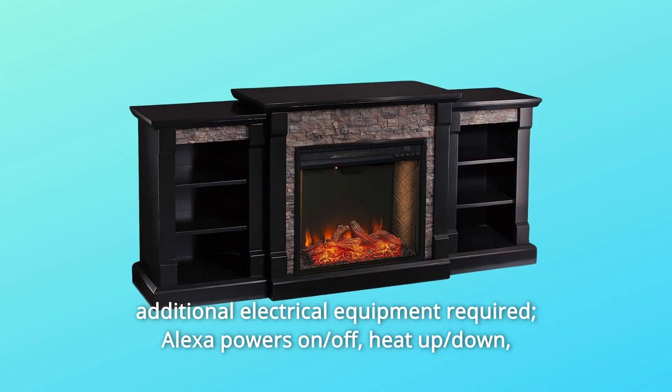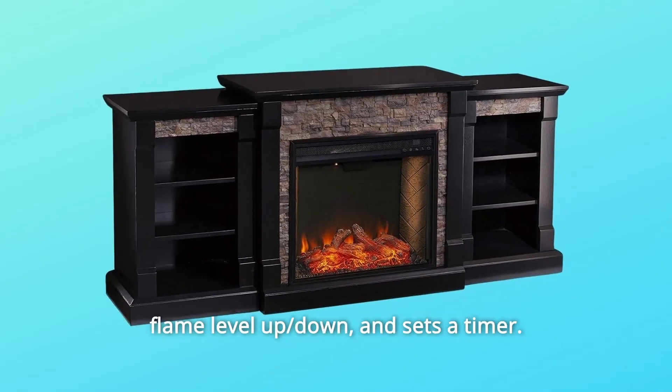Alexa powers on, off, heat up, heat down, flame level up, flame level down, and sets a timer.